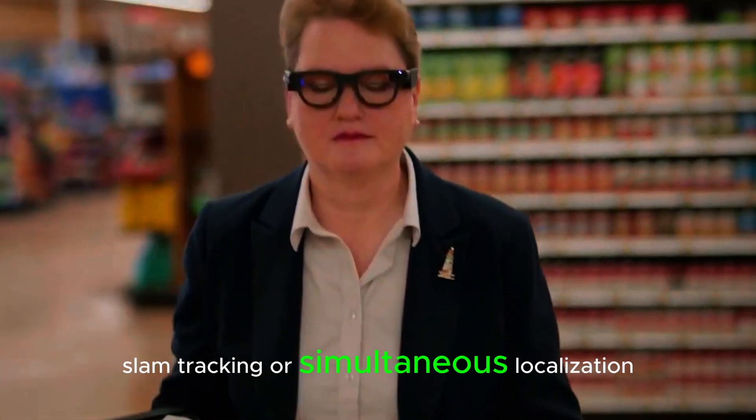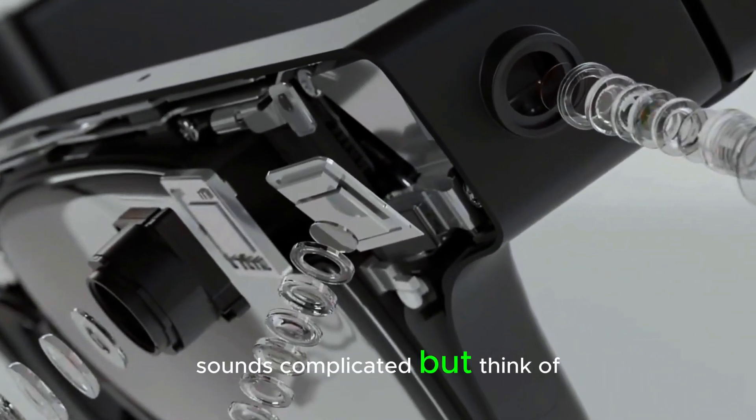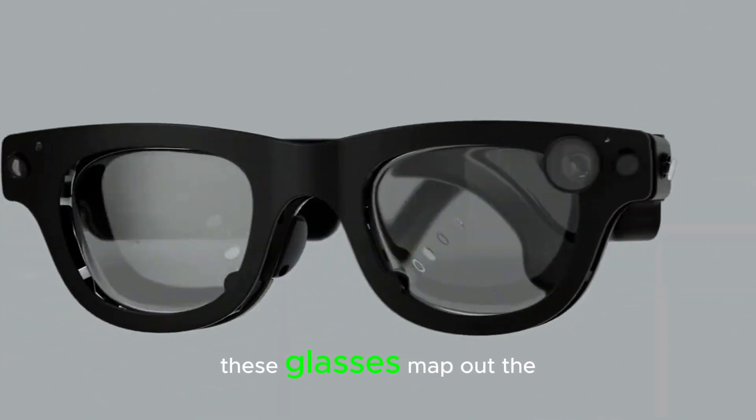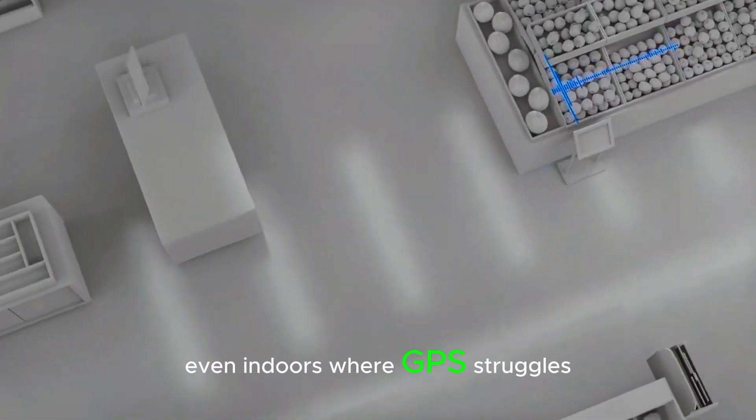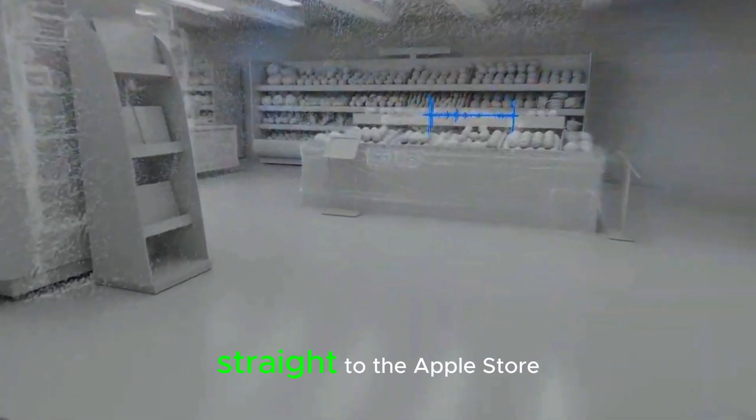But the real game-changer? SLAM tracking, or simultaneous localization and mapping. These glasses map out the world in real time, even indoors where GPS struggles. Picture walking through a mall and, instead of pulling out your phone, your glasses just guide you straight to the Apple Store.